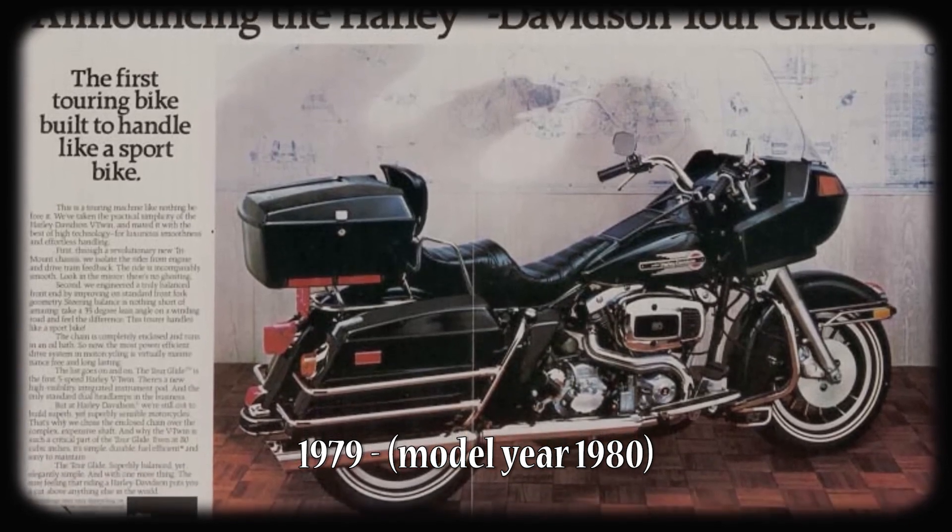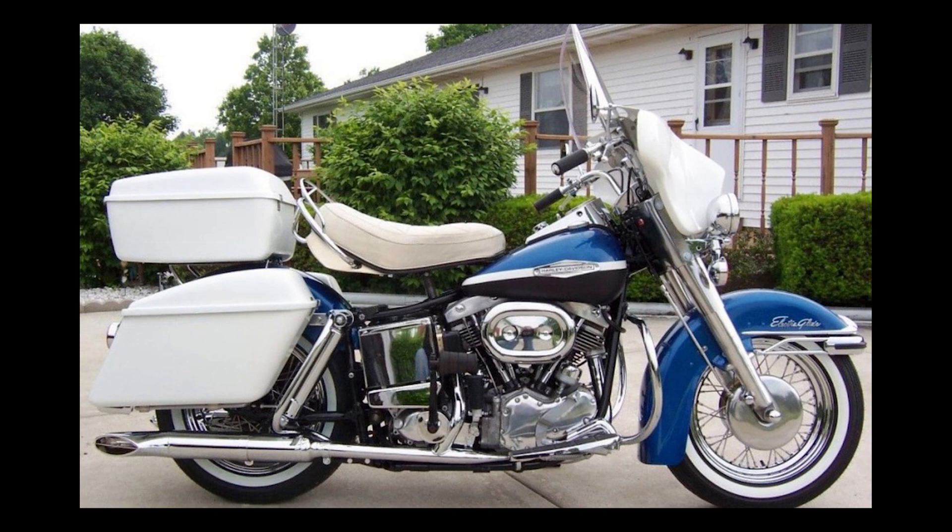The road glide with its very unique, distinct look originated in the 1980s - maybe 1985 - with the FLT Tour Glide. Whereas the street glide's batwing fairing goes back a lot further, all the way back to the mid-60s where Harley Davidson had the Electra Glide and started offering the batwing fairing as an optional extra around 1969. That's evolved into the street glide we know today.